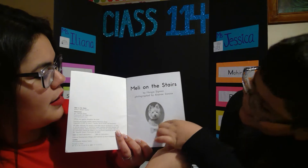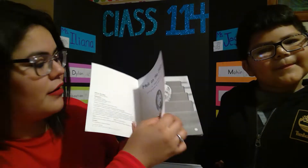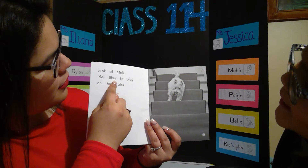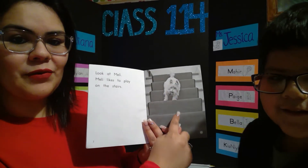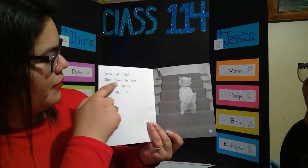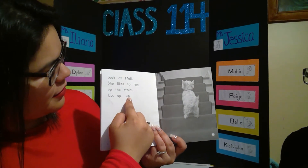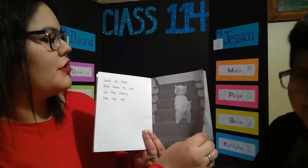And this is Melly. Melly. Her bone has her name. Can you see that? Now let's get started reading. Look at Melly. Melly likes to play on the stairs. She likes to run up the stairs — up, up, up. See? She's going up the stairs.